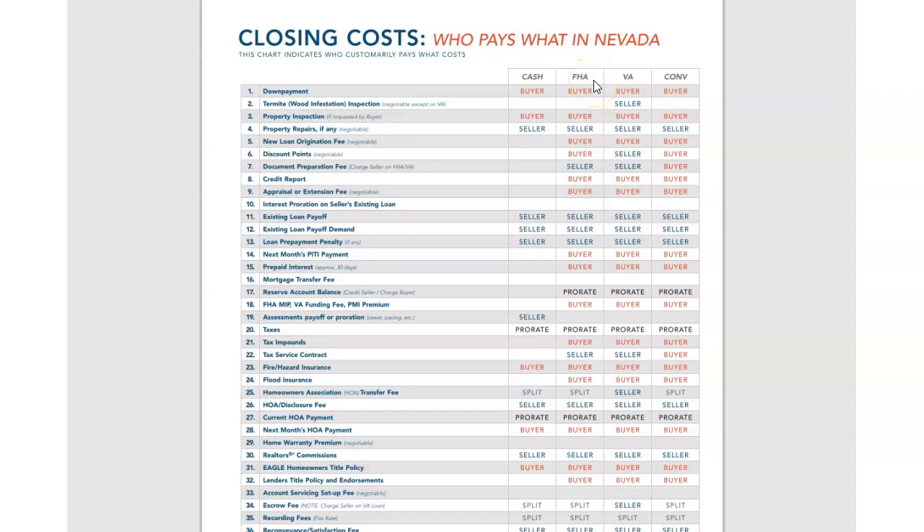With an FHA buyer, there are a couple of things that the seller does pay for. The seller would be paying for the document preparation fee, and also the tax service contract — you'll go ahead and see that down here on line 22. So those are two things that are different from a cash, conventional, and FHA buyer.